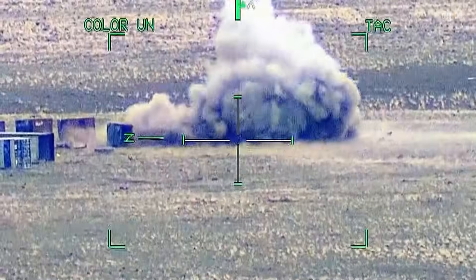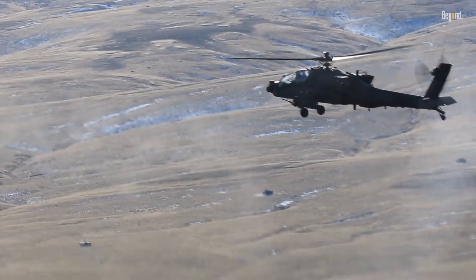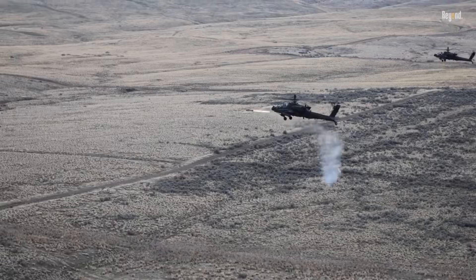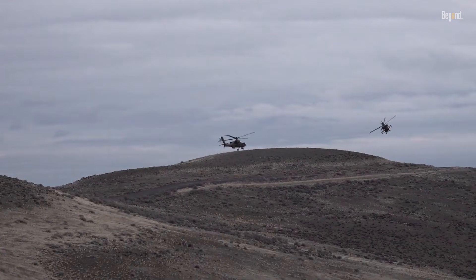The Hellfire missiles are particularly devastating, offering precision strikes against tanks, bunkers, and other fortified targets from standoff ranges of up to 8 kilometers. This lethal combination of armament enables the Apache to dominate both asymmetric and conventional warfare scenarios.